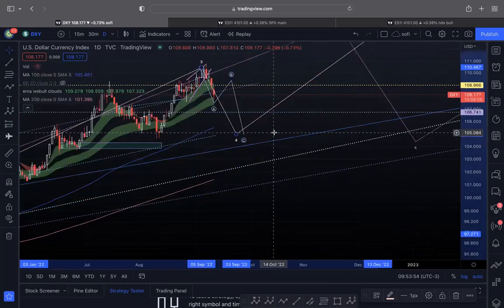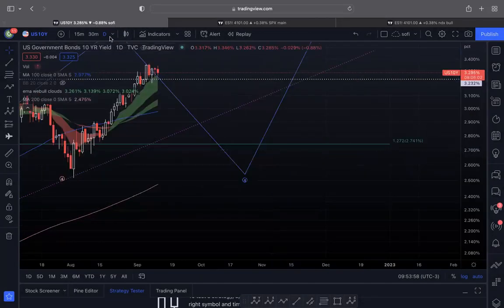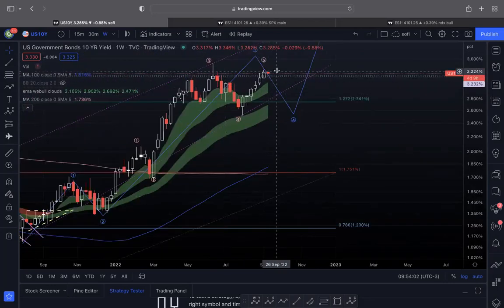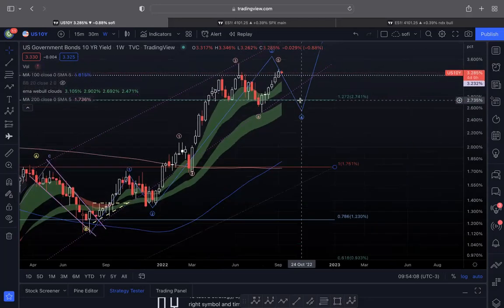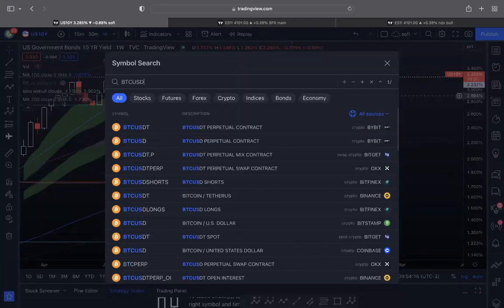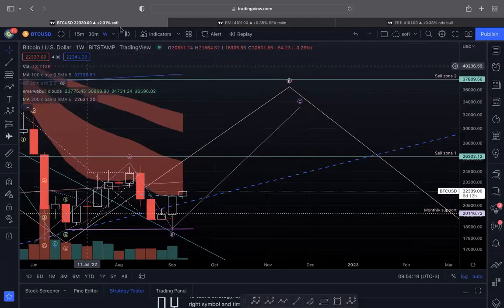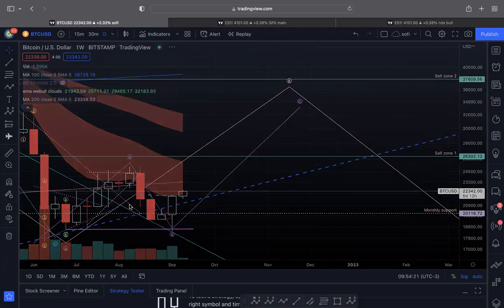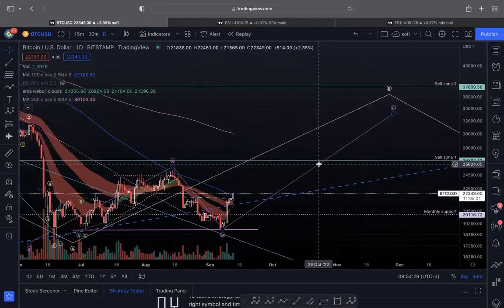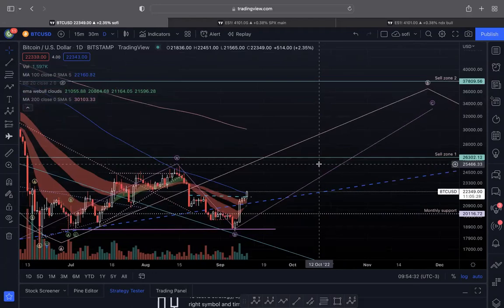On the weekly chart of yields, you can see it has pushed up pretty well and is probably going to have some kind of inside week before it continues higher. Yields could lead to more bullish equities, but the correlation isn't exactly one-to-one. Bitcoin looks really good — we discussed this last week and it had a really nice follow-through. Even today it's holding and making a higher low, which is actually bullish for it to continue moving higher.